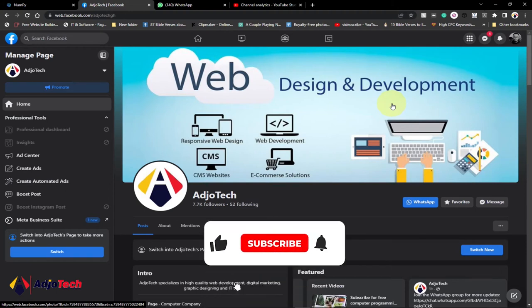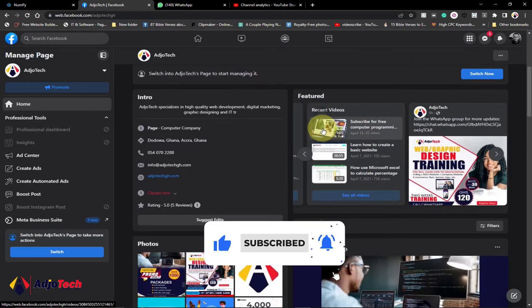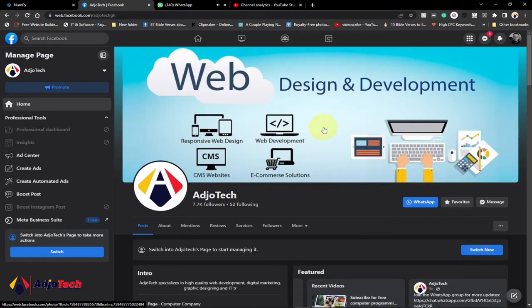Hi there, once again welcome back to my YouTube channel. Consider subscribing if today is your first time, and don't forget to turn on post notifications. Today I'm going to take you through a tour of my Facebook new page experience.